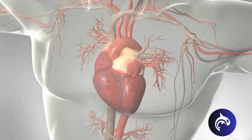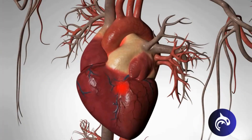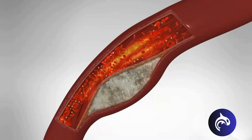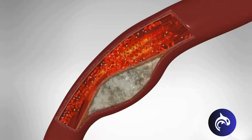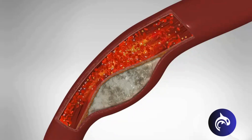When atherosclerosis affects the arteries of the heart, it can cause chest pain called angina. Angina can be triggered by physical activity or stress when the heart needs more oxygen-rich blood but cannot get enough due to narrowed arteries. It's not usually life-threatening, but it can be a warning sign of a higher risk of a heart attack.